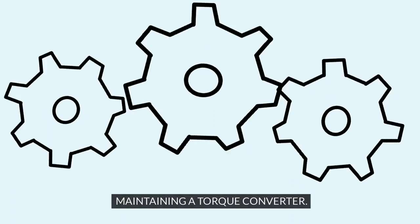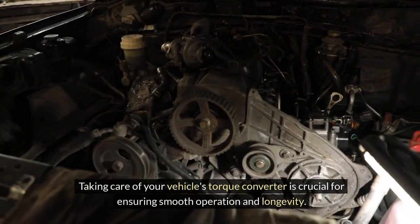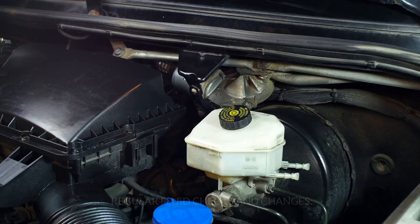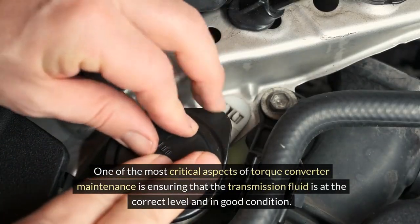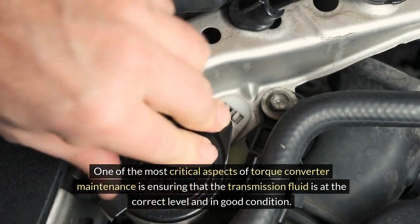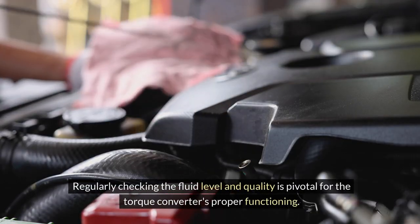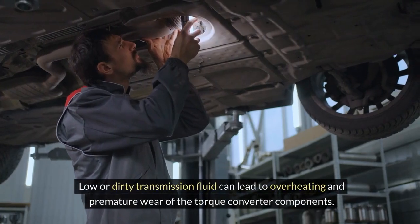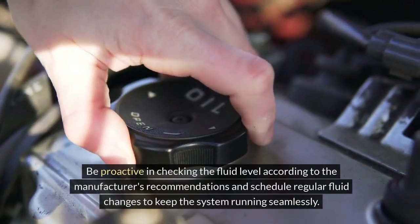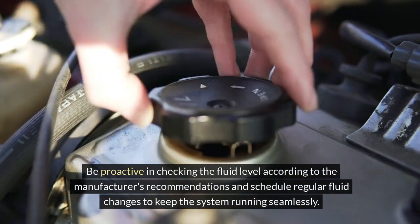Maintaining a torque converter. Taking care of your vehicle's torque converter is crucial for ensuring smooth operation and longevity. One of the most critical aspects of torque converter maintenance is ensuring that the transmission fluid is at the correct level and in good condition. Regularly checking the fluid level and quality is pivotal for the torque converter's proper functioning. Low or dirty transmission fluid can lead to overheating and premature wear of the torque converter components. Be proactive in checking the fluid level according to the manufacturer's recommendations and schedule regular fluid changes to keep the system running seamlessly.